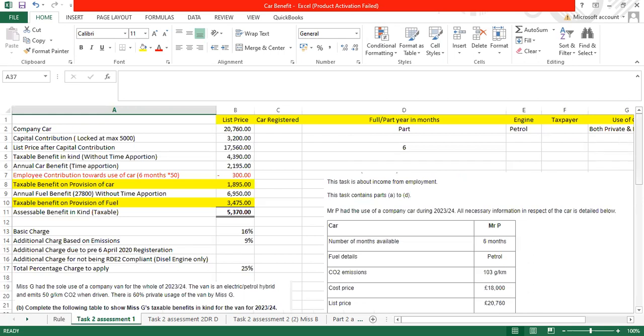Now we are going to do Task 2 from Assessment 1. Mr P has the use of a company car during 2023-24. All necessary information in respect of the car is detailed below. Using my template, it is very easy to find the car benefit in kind. The list price is £20,760 for Mr P. The car was available for just six months. The engine is petrol.